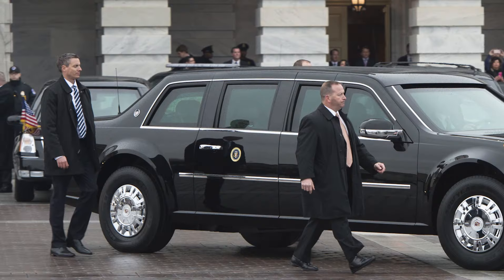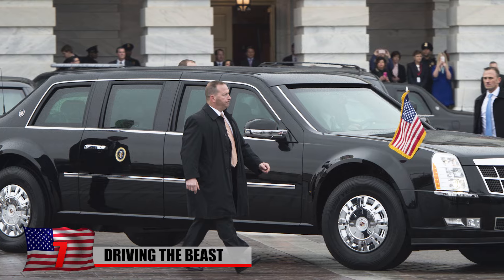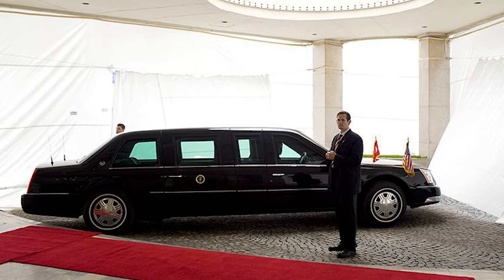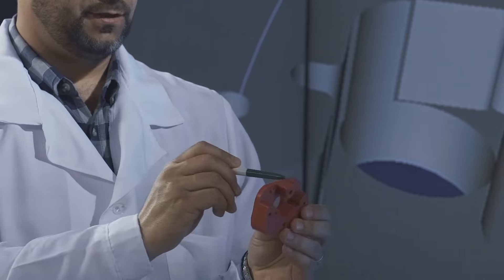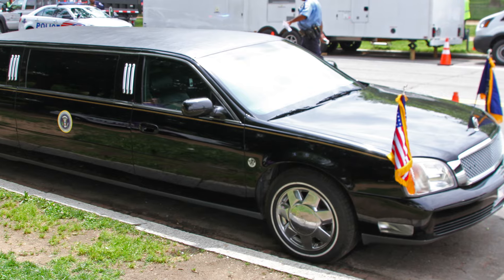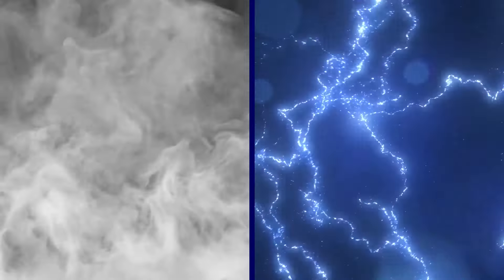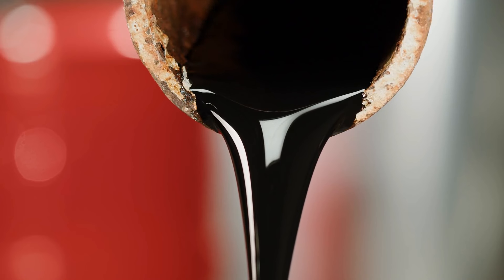Dubbed the Beast by the Secret Service agents charged with driving it, the US presidential Cadillac is an imposing testament to both engineering and security ingenuity. Armed with features that could earn the approval of Q, the fictional inventor from the James Bond series, the Beast is rumored to house an array of Bond-like gadgets, from smoke screens to door handles capable of delivering electric shocks to thwart attackers. It even has the ability to lay down an oil slick, sending pursuing vehicles into disarray.